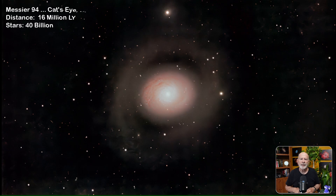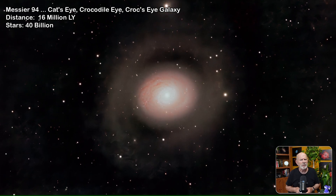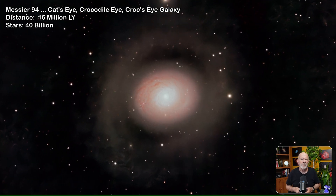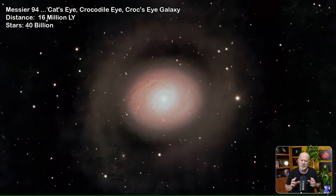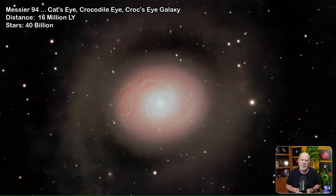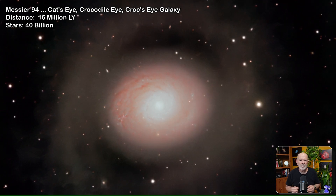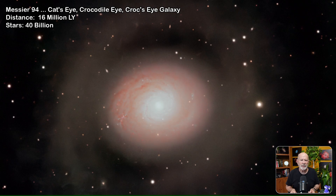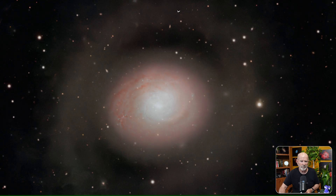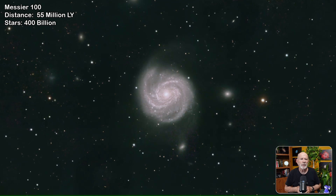Messier 94 — also known as the Cat's Eye Galaxy, the Crocodile Galaxy, or the Croc's Eye Galaxy — is about 16 million light-years away, relatively close compared to other galaxies, and contains about 40 billion stars. This unusual galaxy has an inner ring and an outer ring, which appear to form at resonant points in the disk. The inner ring is a site of strong star formation and is sometimes referred to as the starburst ring. It is located in the constellation Canes Venatici.